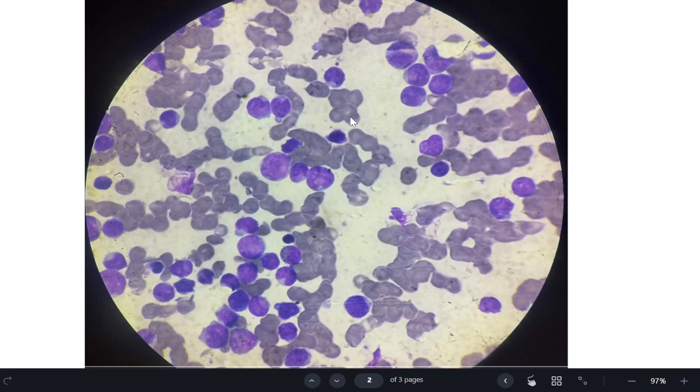Various special stains can be used. Myeloperoxidase gives a brownish color in myeloblasts — acute myeloid leukemia. Sudan black also shows positivity in acute myeloblastic leukemia. For acute lymphoblastic leukemia, we use Periodic Acid-Schiff (PAS), which gives magenta-colored block positivity. In acute monoblastic leukemia, nonspecific esterase is used. To summarize: Sudan black and myeloperoxidase for myeloid leukemia, PAS for lymphoblastic leukemia, and nonspecific esterase for monoblasts.